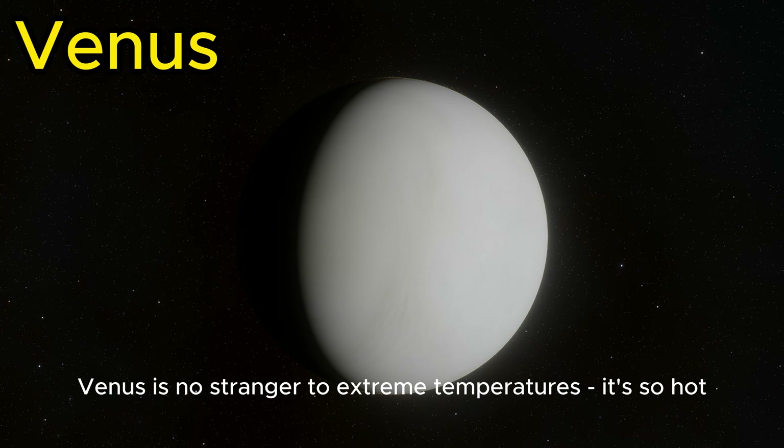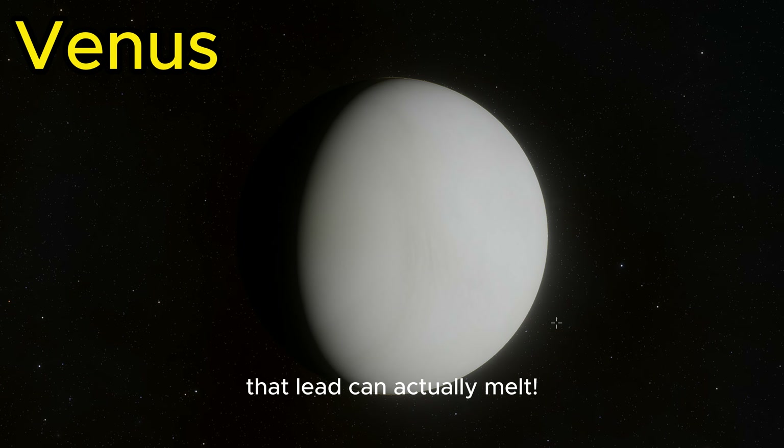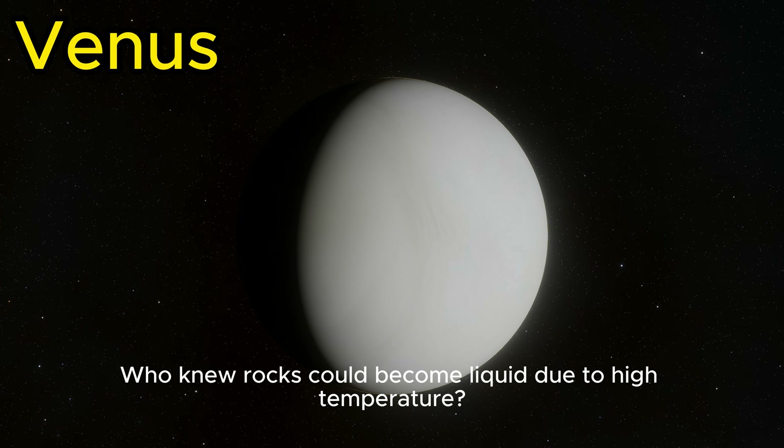Venus is no stranger to extreme temperatures. It's so hot that lead can actually melt. Who knew rocks could become liquid due to high temperature?